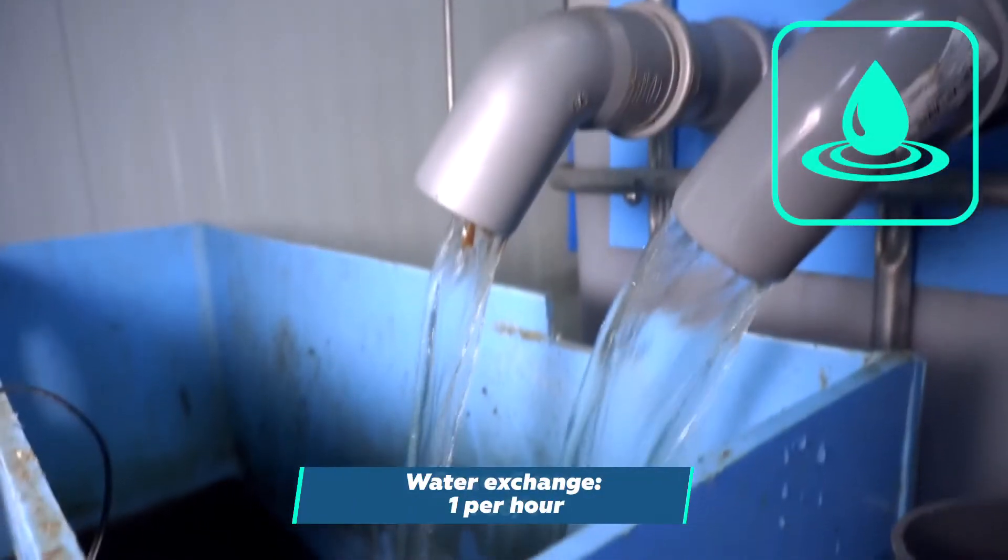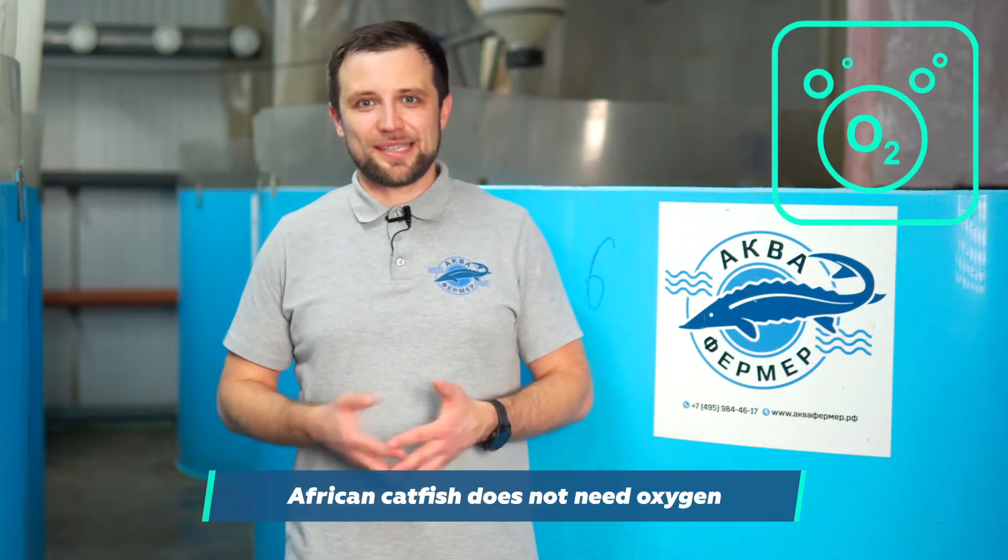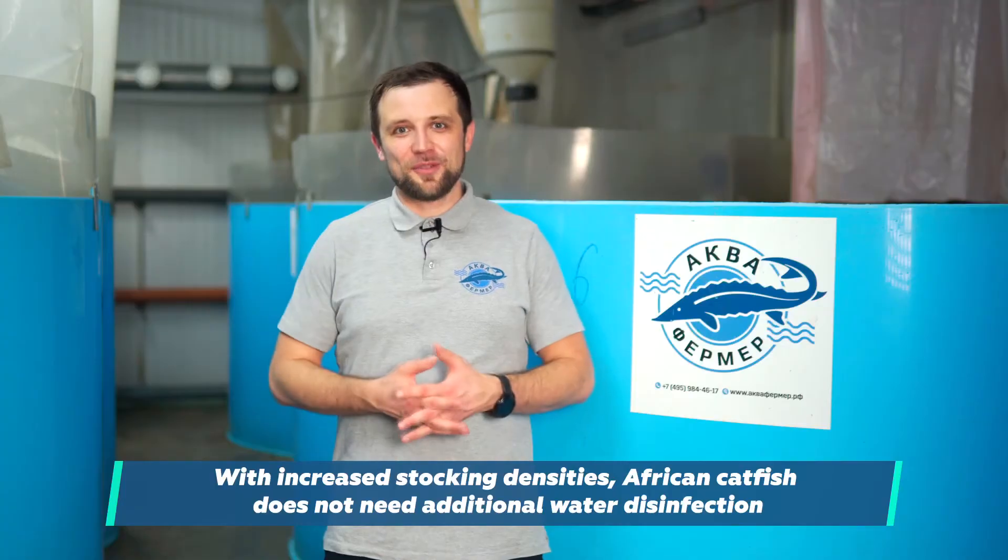Now let's figure out what problems they will face if they dramatically increase the maximum biomass by one and a half to two times. Let's go through the parameters the calculation was based on. The water exchange is one ton per hour — even with a total biomass of 350 kg per cubic meter, that's normal. One water exchange per hour is quite fine for African catfish. Oxygen — African catfish doesn't need supplemental oxygen, so there's no point in supplying it. Water disinfection is also optional — African catfish lives fine without it.